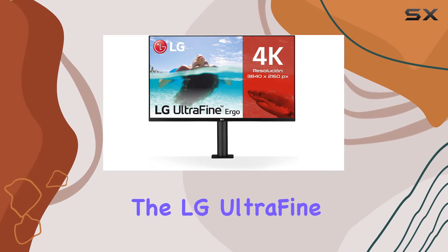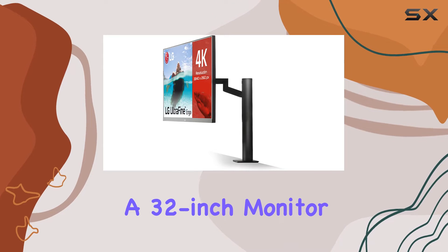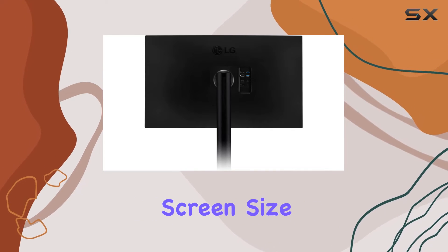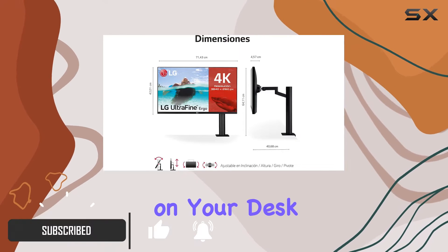Today, we're diving into the LG UltraFine Ergo 32UN880PB, a 32-inch monitor that promises a captivating visual experience. With a generous screen size of 32 inches, this monitor is set to make a statement on your desk.